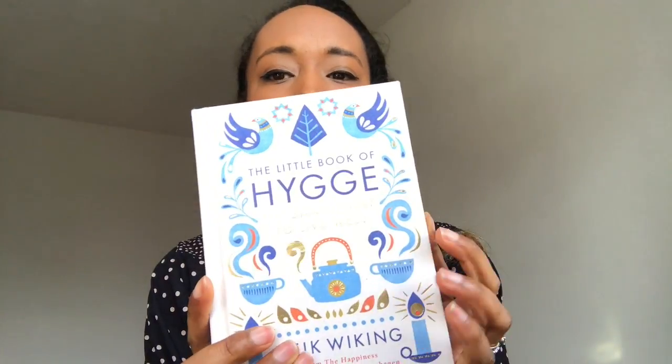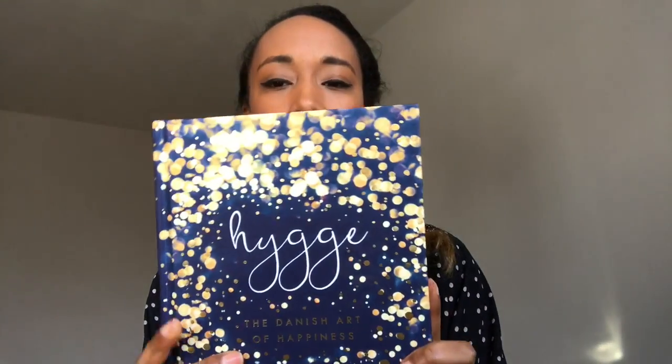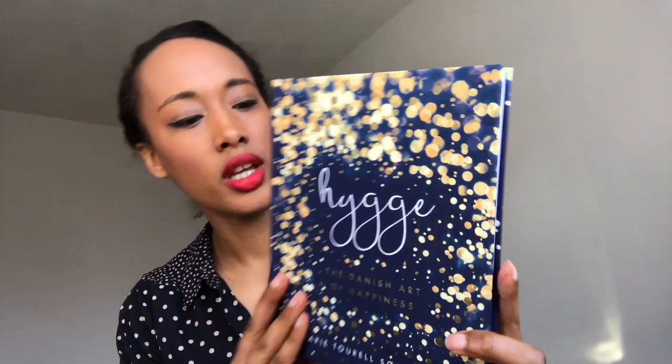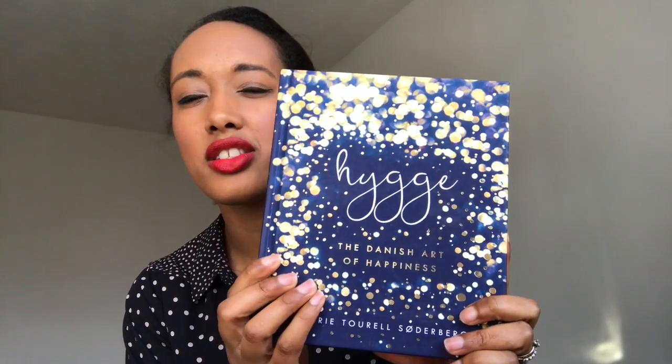To learn more about the philosophy I did some reading, and I highly recommend two books if you're interested. The first is 'The Little Book of Hygge: The Danish Way to Live Well' — the cover is beautiful with lovely illustrations. The second is 'Hygge: The Danish Art of Happiness', which is like a coffee table book and just so pretty.